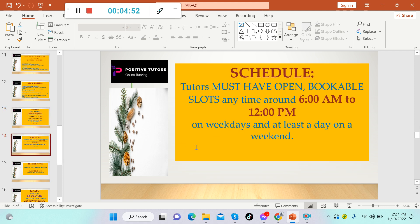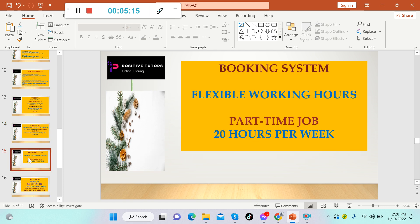For the schedule, tutors must have open bookable slots anytime around 6 AM to 12 PM American time, on weekdays and at least one day on a weekend. The schedule is flexible — it's up to you, as long as you can work within that 6 AM to 12 PM window. It uses a booking system with flexible working hours as a part-time job at 20 hours per week.